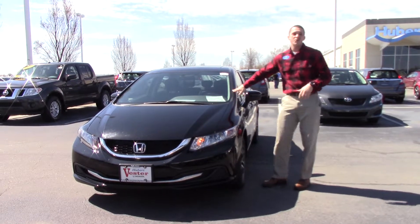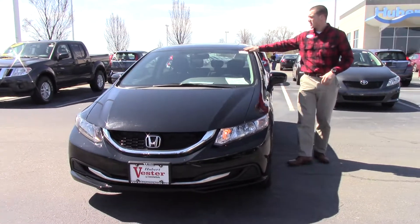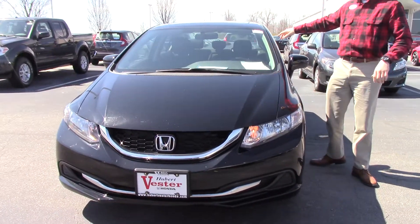This is Jared here at Hubert Vester Honda. I want to show you one of our pre-owned 2015 Honda Civics. This is stock number HP9922.